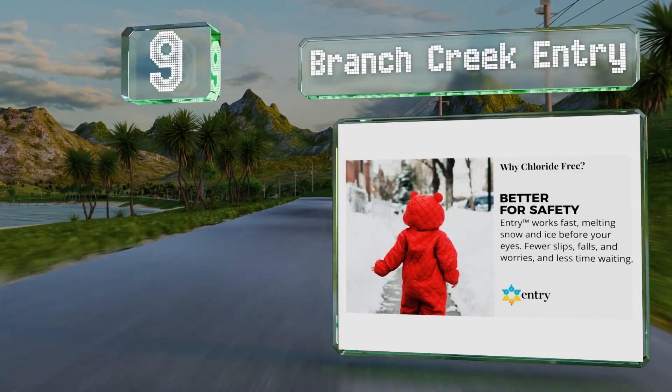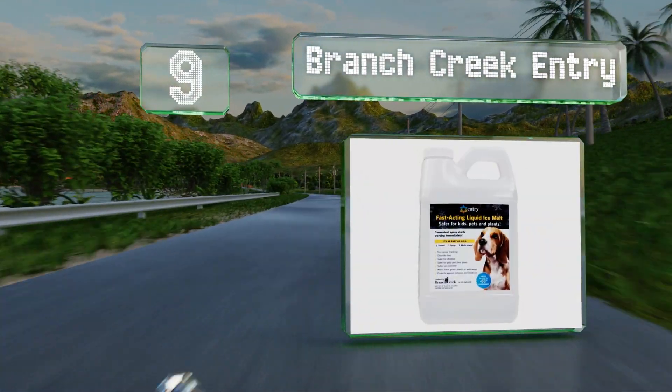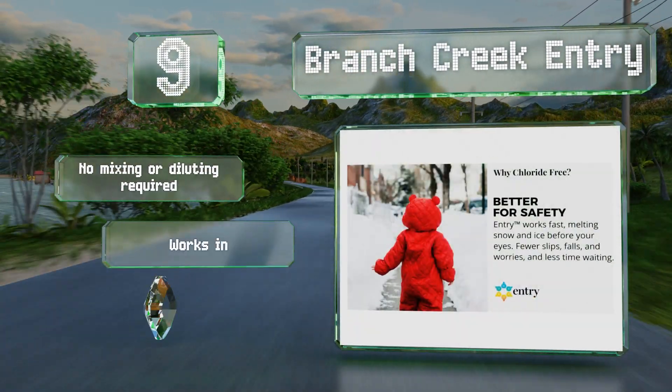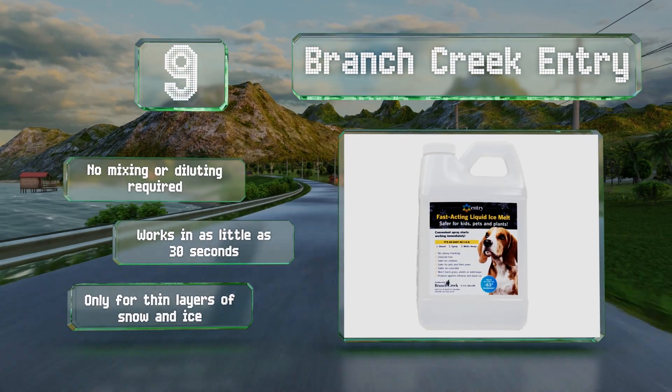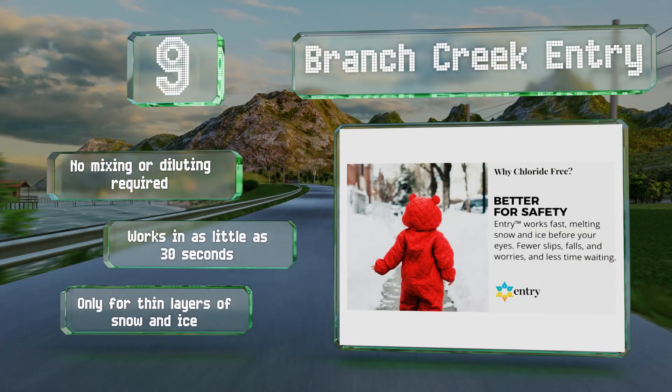At number 9, Branch Creek Entry is a chloride-free liquid option that some may find cleaner and easier to apply than granules, though it does seem to be slightly less effective, especially in very cold temperatures. It's pH neutral and can be used around animals. No mixing or diluting are required, and it works in as little as 30 seconds, but it is only for thin layers of snow and ice.